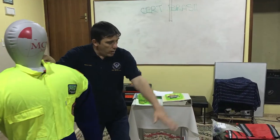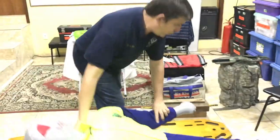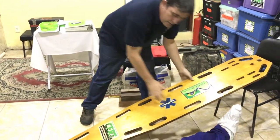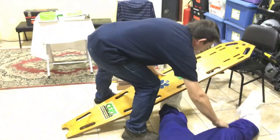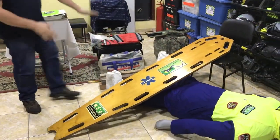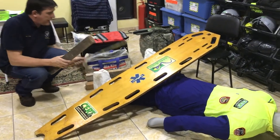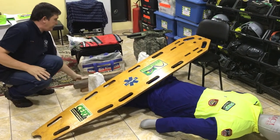Bob might be lying on the floor, trapped underneath one of our backboards, and we would have to lift it up using the wood and maybe a metal bar, so that we can teach cribbing and extrication in a realistic scenario.